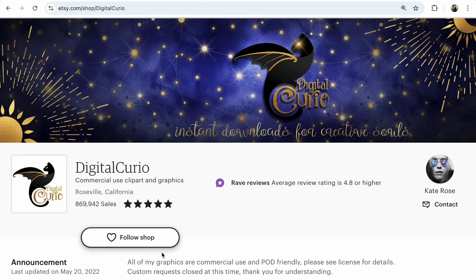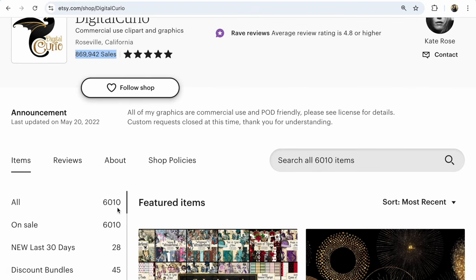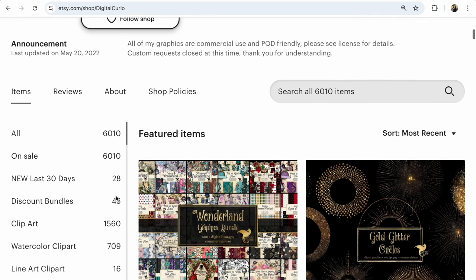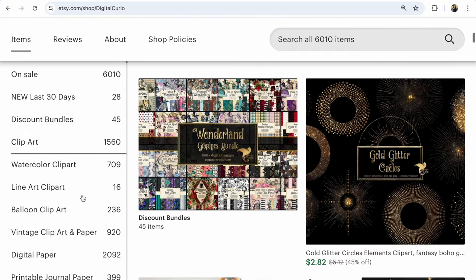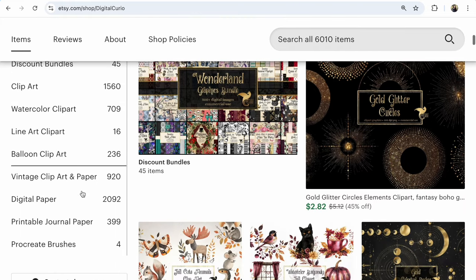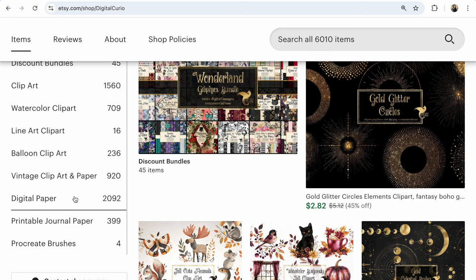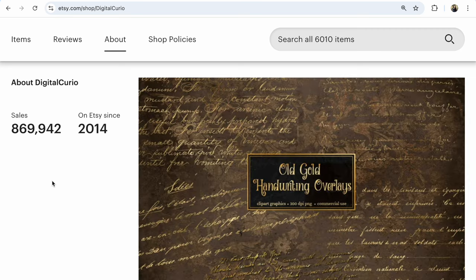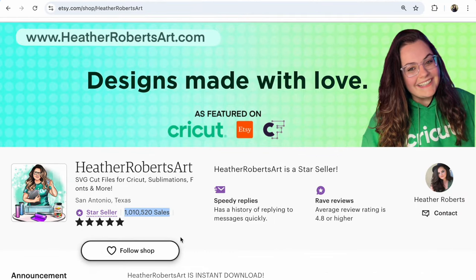Shop number two is Digital Curia, offering commercial-use clip art and graphics. There are many more listings in some directions in this shop. Digital Curia opened in 2014 and now has such great sales.